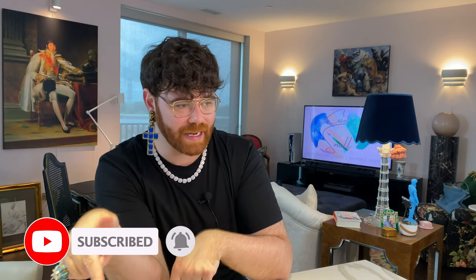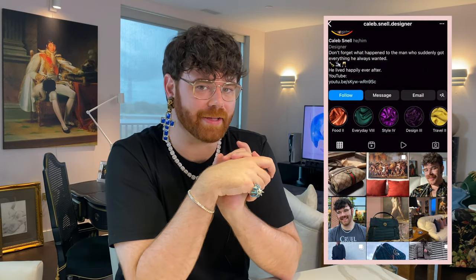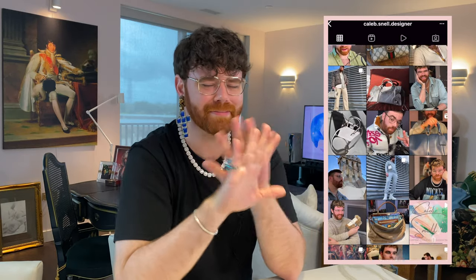So if that's something you're into — which I mean, you're here, so I'm assuming it is — go hit the subscribe button down below, give this video a thumbs up, say hi down in the comments, find me on Instagram at caleb.snell.designer. You know the drill!